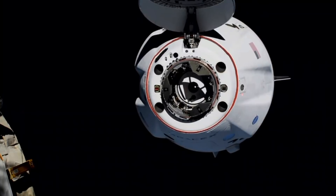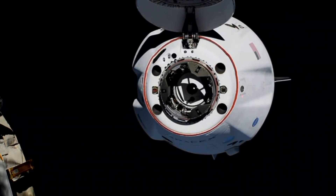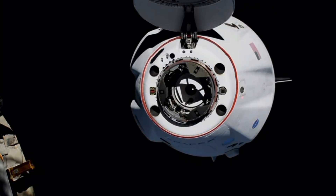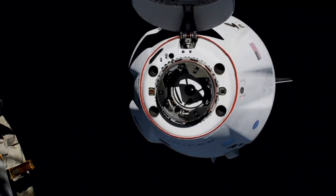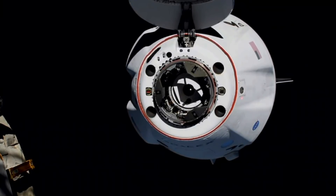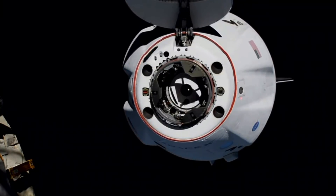10 meters. Copy, 10 meters. Crew Dragon is just 10 meters away from the International Space Station as it continues its approach for docking.